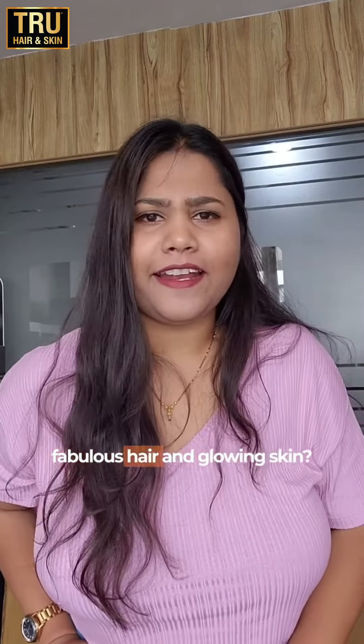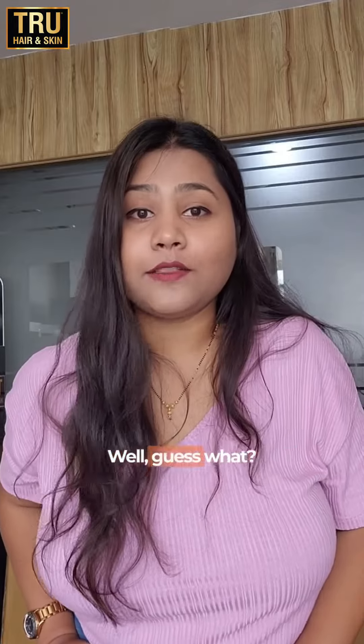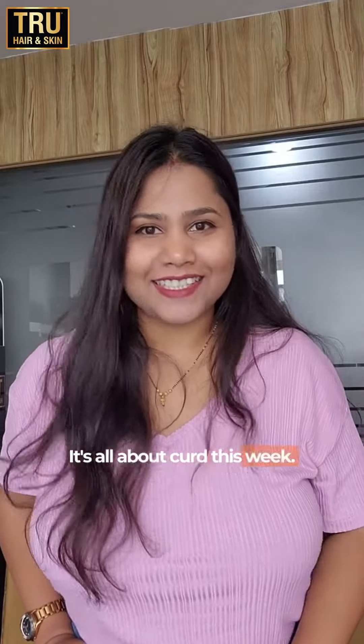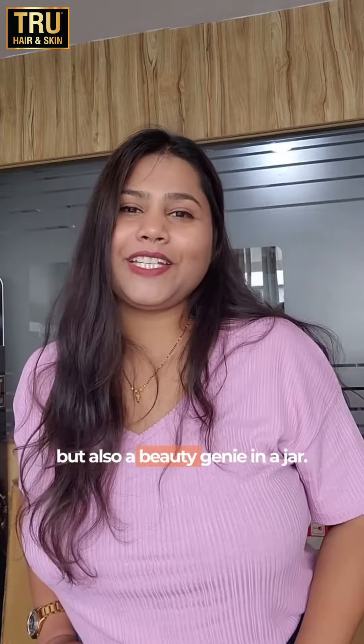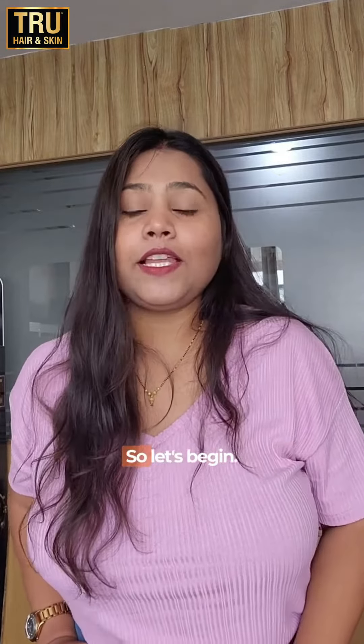Hey there InstaFab! Ready to unlock the secrets to fabulous hair and glowing skin? Well guess what? It's all about curd this week. It's not just a tasty treat but also a beauty journey in a jar. So, let's begin.